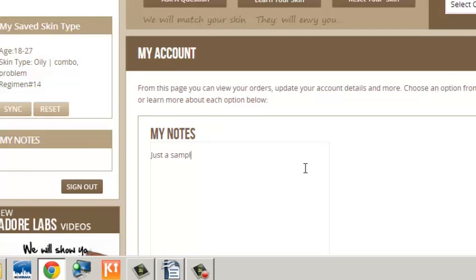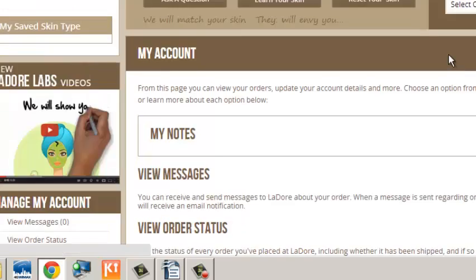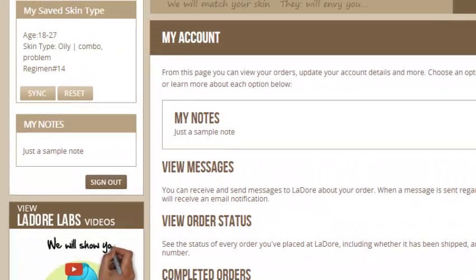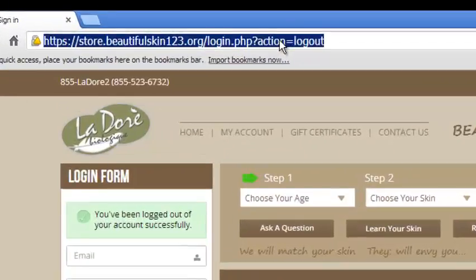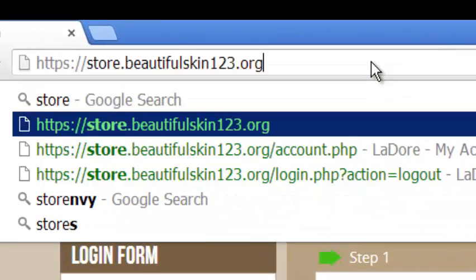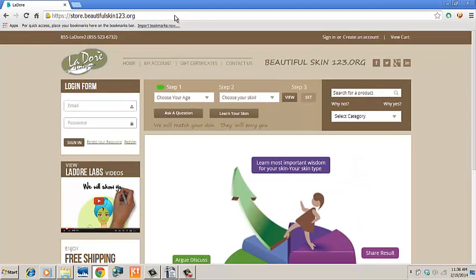Feel free to go to My Accounts and leave notes for yourself — they will be saved for you. Even if you don't create an account, the system will remember your last selection, and whenever you come to the online store, you will see the skin type selected earlier unless you reset it.